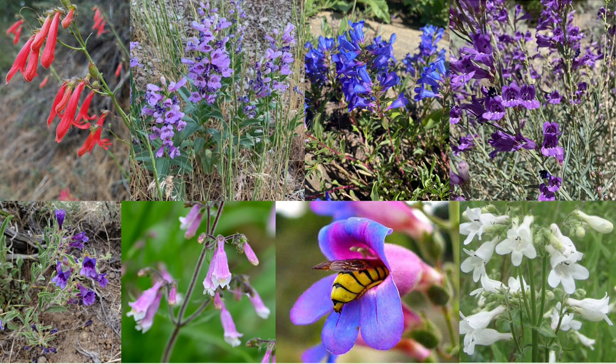Penstemon, commonly known as the beard tongues, is the largest group of flowering angiosperms native to North and Central America. The genus comprises more than 250 species and can tolerate climates found in every state in the continental US, including Alaska. One of the unique features of Penstemon is its stamen arrangement — it has four functional stamens and one non-functional stamen, known as a staminode.